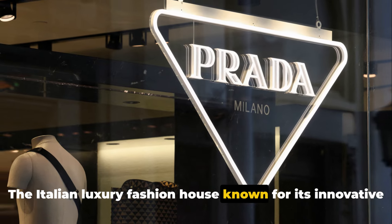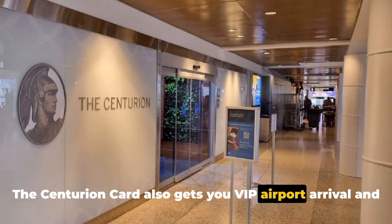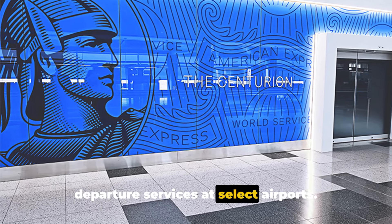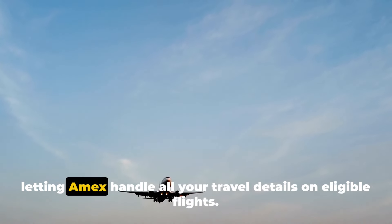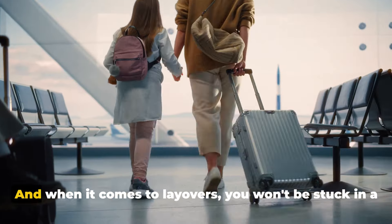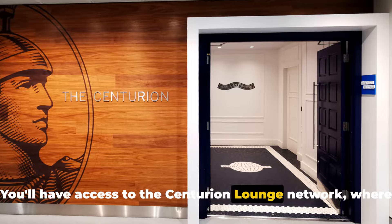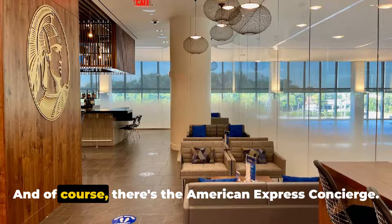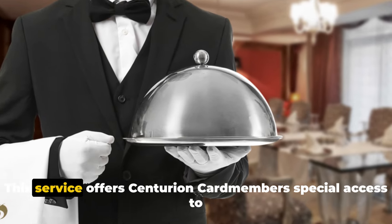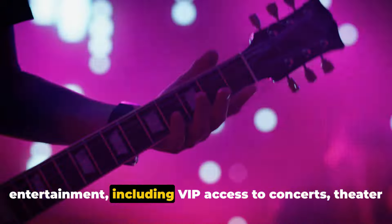The Centurion Card gets you VIP airport arrival and departure services at select airports. Imagine bypassing the hustle and bustle of airport travel, letting Amex handle all your travel details on eligible flights. And when it comes to layovers, you won't be stuck in a crowded lounge — you'll have access to the Centurion lounge network, where you can relax in dedicated spaces and reserved seating. There's also the American Express Concierge service, offering Centurion Card members special access to entertainment, including VIP access to concerts, theater shows, and other exclusive events.